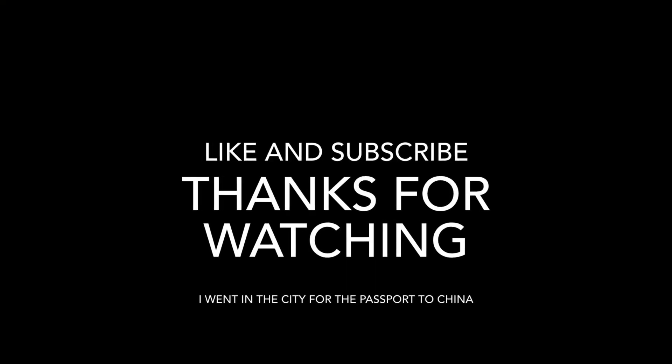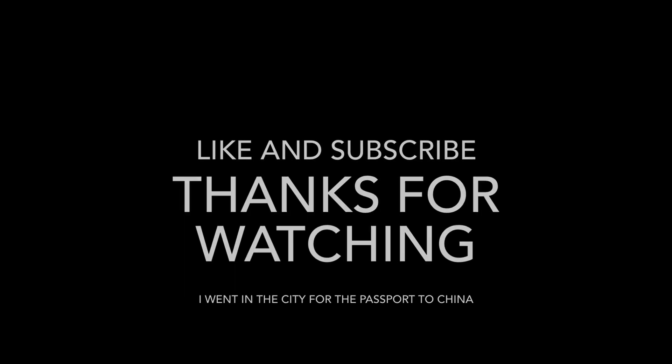Thanks for watching and I hope to see you again in my future videos. Like and subscribe.